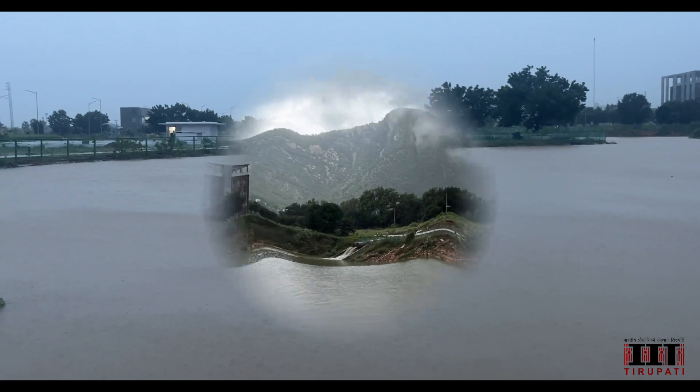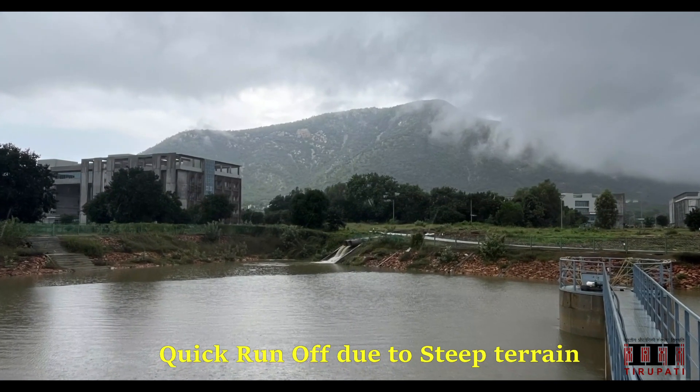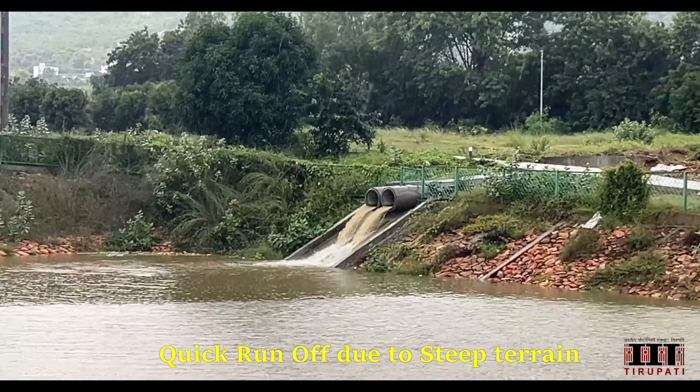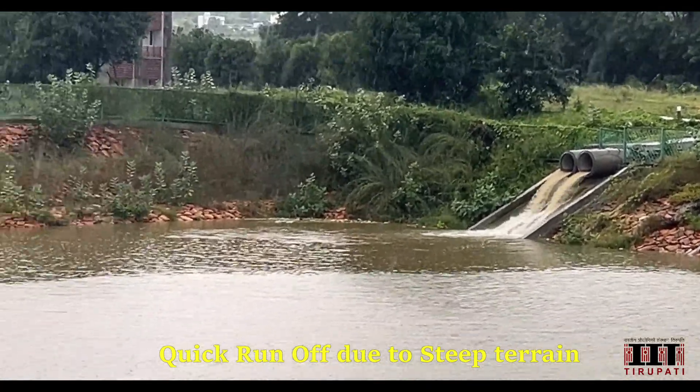The real magic happens when the heavens open up and rainwater cascades down, filling these ponds to the brink. It's a sight to behold as the entire campus collaborates to collect and catch every precious drop.